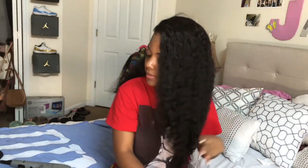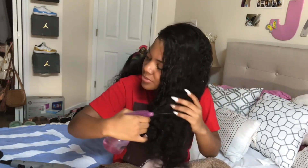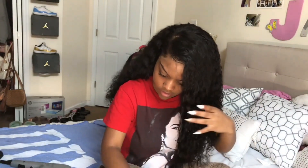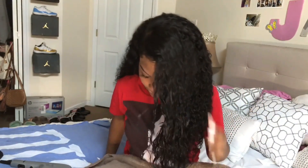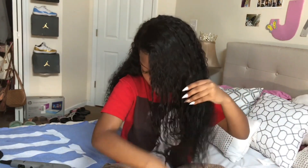For some reason the frontal is a lot looser than the actual bundles, and that's one downside — the frontal is more like wavy. Look at the frontal curls; it looks almost like a body wave. They don't really match. But it's nothing you can't get over — you can always flex it out or put some perm rods in it.